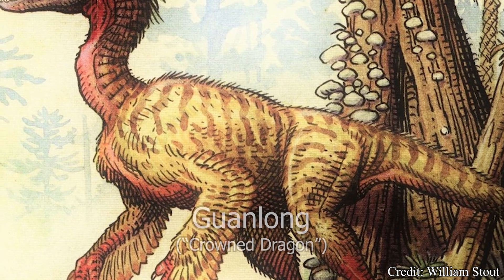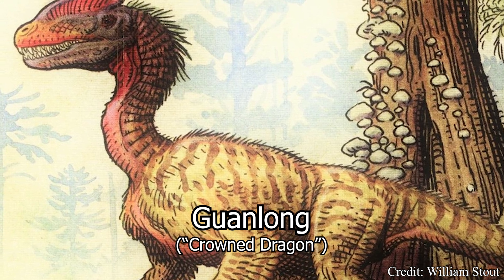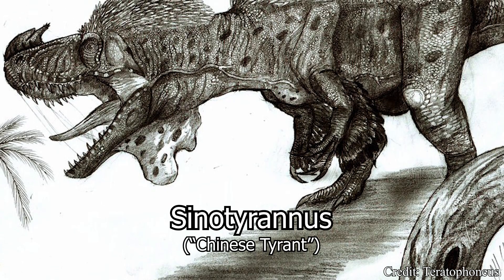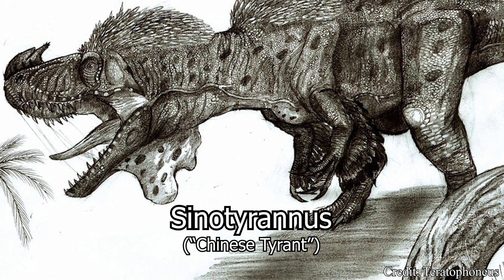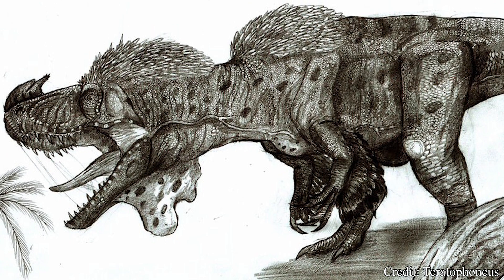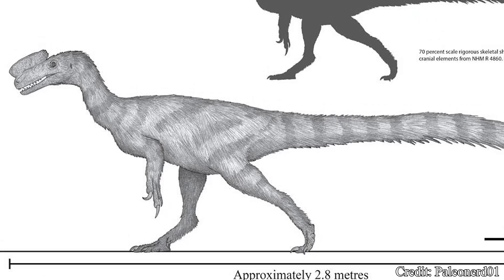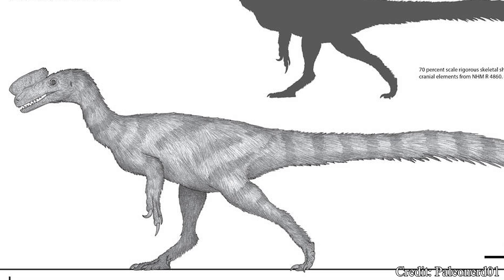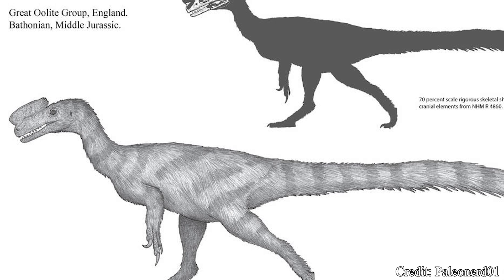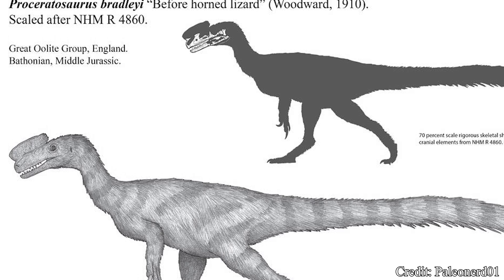Some of these family members include the Guanlong, a Chinese tyrannosaur of the late Jurassic which would sport a thin crest very similar to Proceratosaurus, as well as the Sinotyrannus, another Chinese tyrannosaur considerably larger than many of its family members, with some estimates placing the creature at almost 30 feet or 10 meters in length. To this day, the previously discussed partial skull of Proceratosaurus is the only specimen we have for the genus, so many descriptions of the creature are based on close relatives like the Guanlong or fellow Chinese tyrannosaur, Dilong.